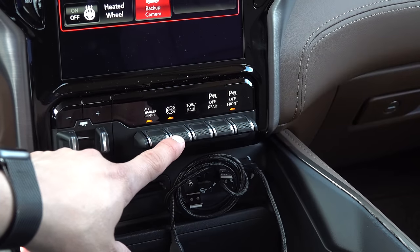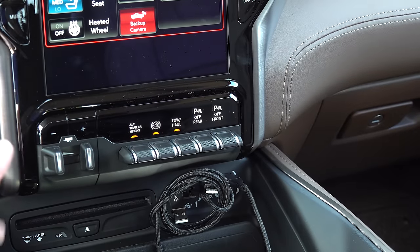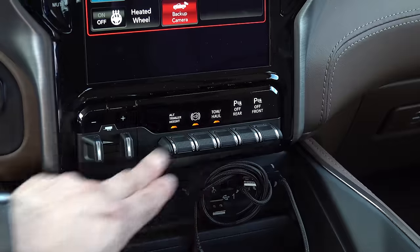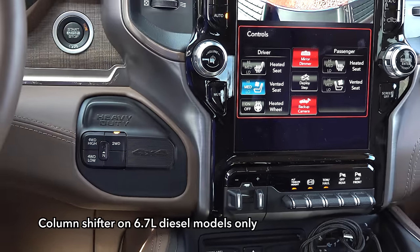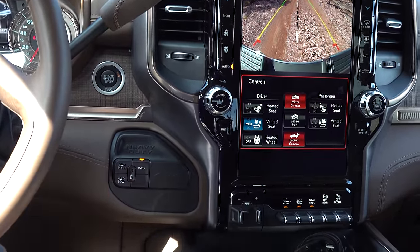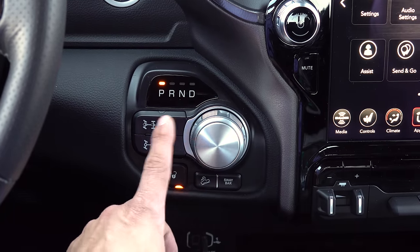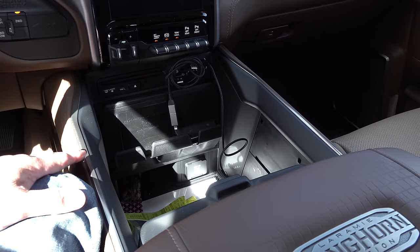If you get auxiliary switches, most of those functions are replaced by buttons up top with a row of auxiliary switches below. Instead of the rotary shift knob we find a column shifter, with four-wheel drive system controls and the engine start-stop button on the steering wheel. If you get the regular 2500 or 3500 with the V8 engine instead of the column shifter you get a digital rotary shifter. The center console is also borrowed from the Ram 1500.